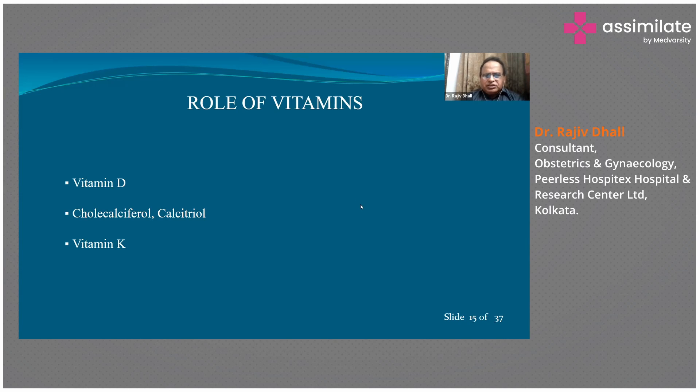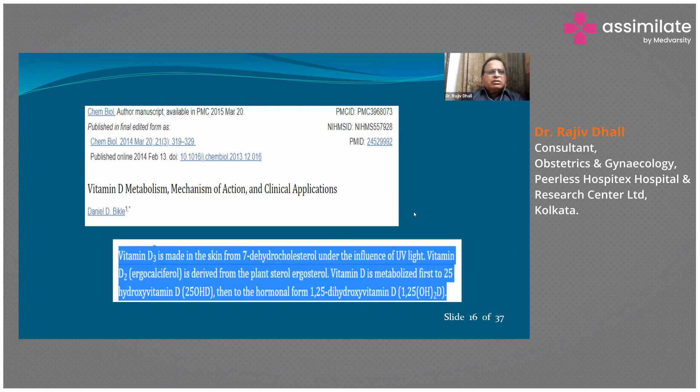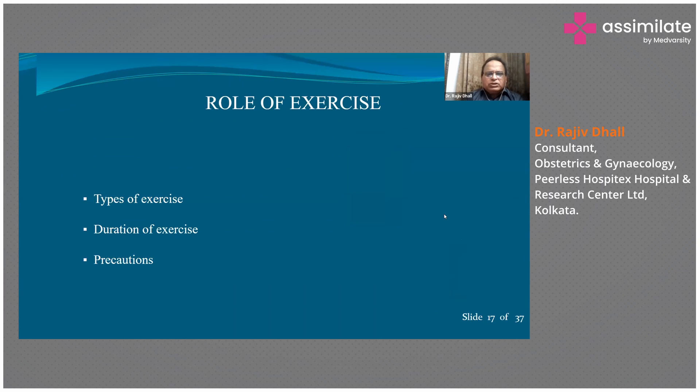A paper published in Chemical Biology in 2014 confirms that vitamin D3 is made in the skin from 7-dehydrocholesterol under the influence of ultraviolet light, while vitamin D2 is derived from the plant sterol ergosterol. Both are metabolized first to 25-hydroxy vitamin D in the liver, and then to the finally active form — 1,25-dihydroxy vitamin D — in the kidneys. Both the liver and the kidneys are therefore important for proper activity of the vitamin D component of bone formation.